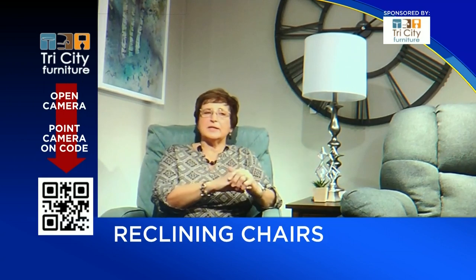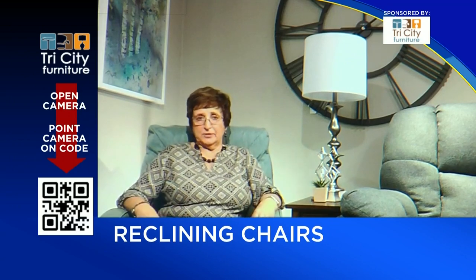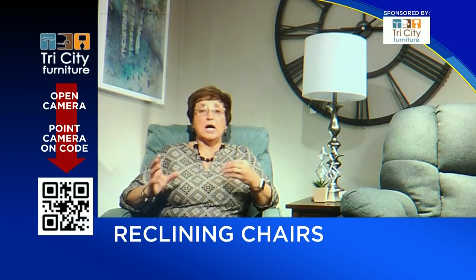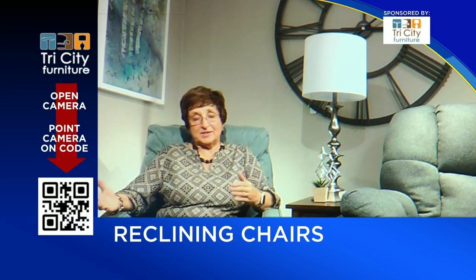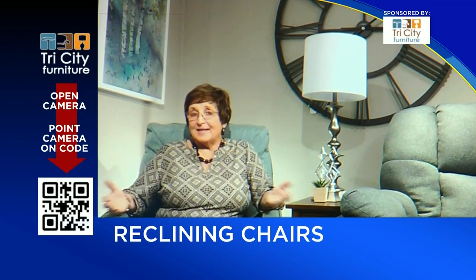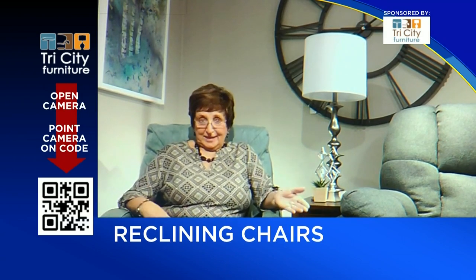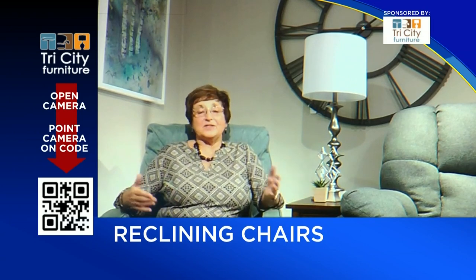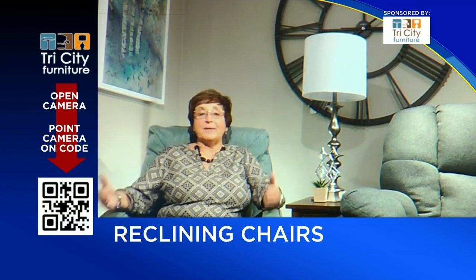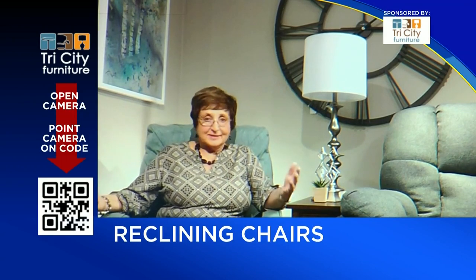People say, 'I had my recliner for 20 years and it held up perfect, I'm going to replace it.' Realize what you bought 20 years ago is not the same product. There's been a lot of evolution and changes with where it's made and how it's made, and that means now it may only last a couple of years. The other big issue is that if it's imported, there are no parts here, and that becomes a real big problem. They may have a warranty on it, but if you can't get the part, the warranty is out the window.